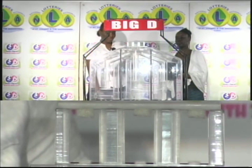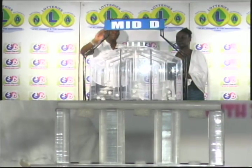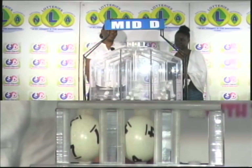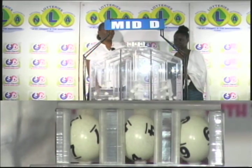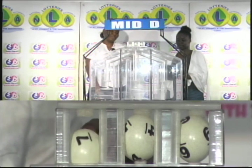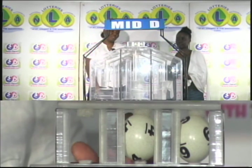Our second draw is for the Mid D winning number. First ball out: 7, followed by 4, and 4 is followed by 6. 7, 4, 6 completes this afternoon's Mid D draw.